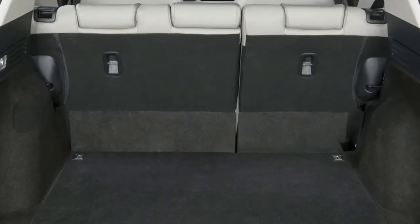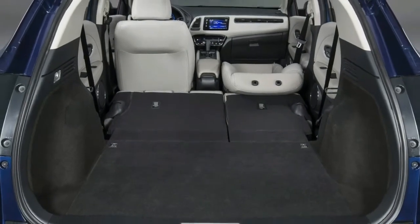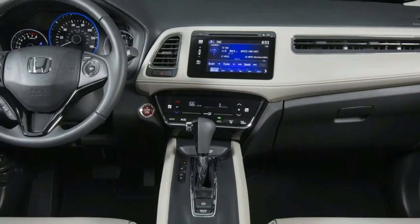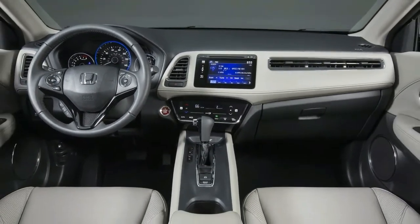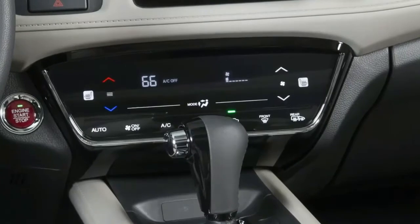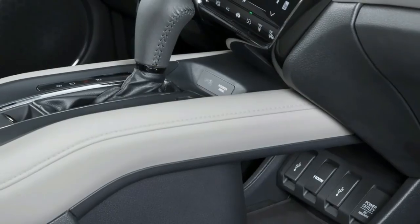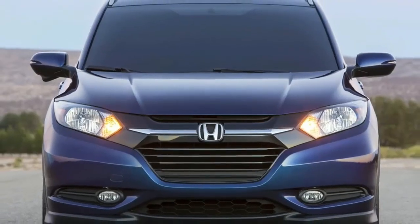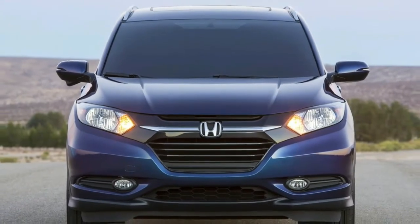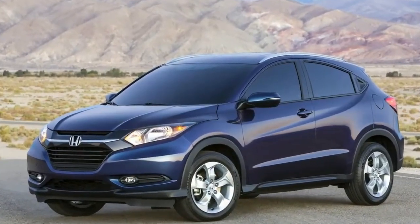The Honda HR-V appears to be a solid competitor for the compact crossover segment. It's appealing by design, blending a sporty appearance with plenty of styling cues it can call its own. Its interior is also a step forward compared to the Fit's, although it might not stand a chance against the Mazda CX-3's. Things could've been better under the hood though, where the 138-horsepower inline-4 is likely to struggle against the more powerful offerings of the segment.